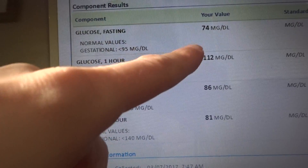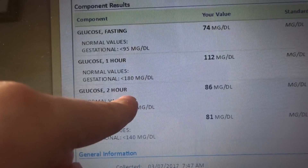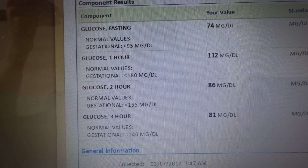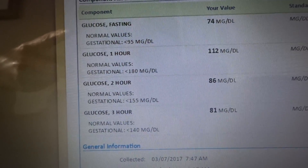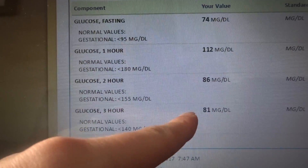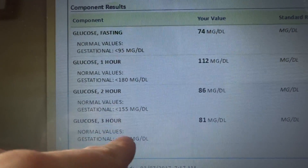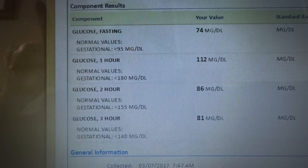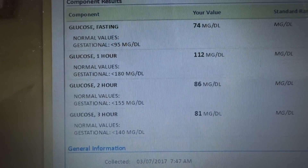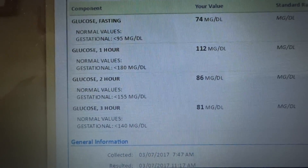She also told me — because I had received the results from the first two draws and had just finished the two-hour draw — that if you fail two, then you have gestational diabetes. She said she's seen cases where results are way below the thresholds early on and then rise up above 155 and 140. She says it's rare, but she's seen it before. That seemed a little fishy to me. I was Googling and couldn't find anything, so if that's happened to anybody, please let me know.